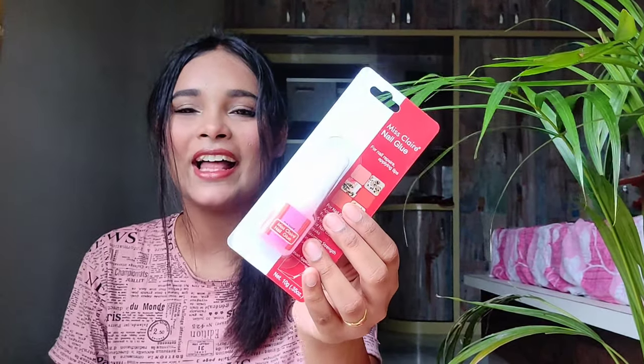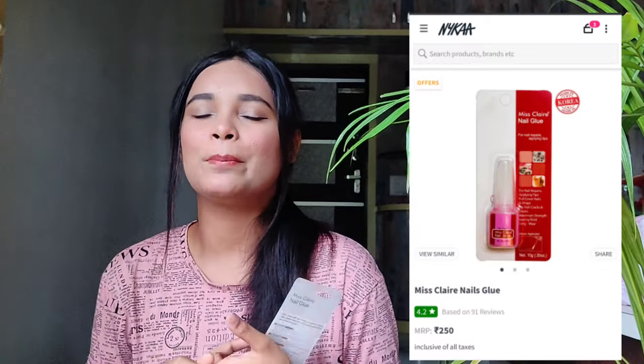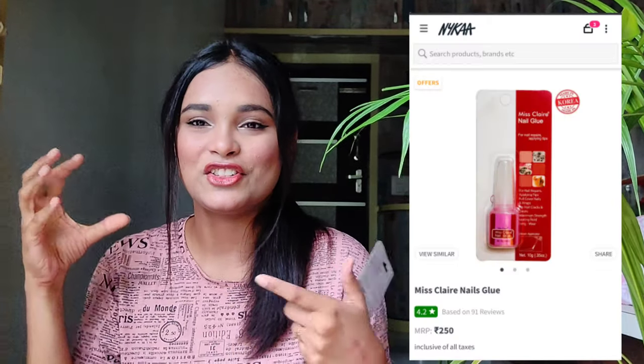My next product is the Miss Claire Nail Glue. I use fake nails, so I use this glue to put them on. This is a really good nail glue — nail glue can be expensive, but this one is easily available for 250 rupees. It's cheap, affordable, and good.